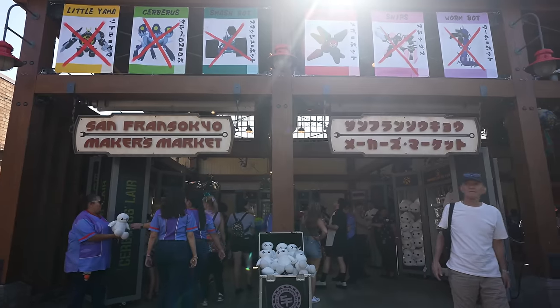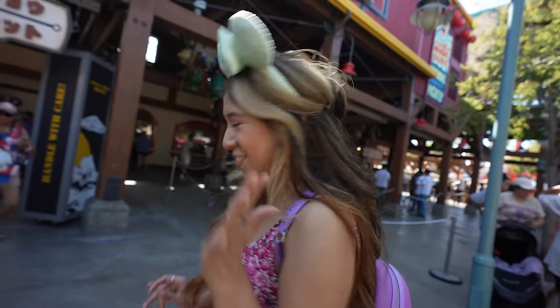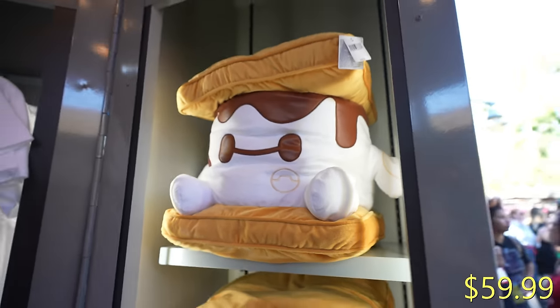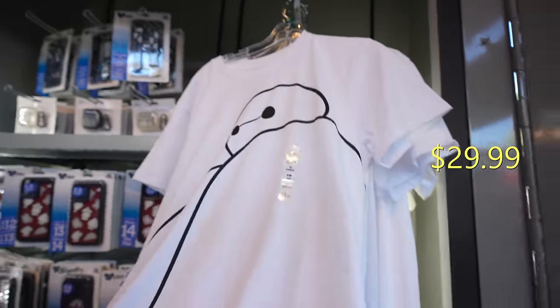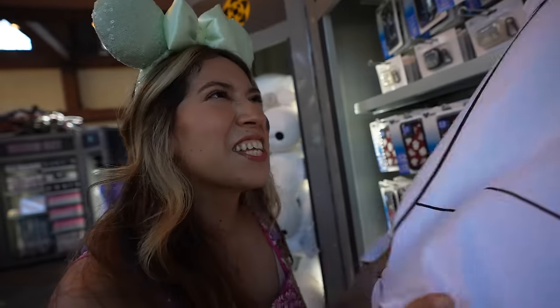They just opened San Fransokyo's Maker's Market, and it looks like it's popping. Let's go check it out — today's the first day of it opening. Wow, that's a giant Baymax s'more — it's making me hungry. I kind of want a s'more now. And they also have some really cool Baymax shirts here. They're so soft. I love shirts like this.